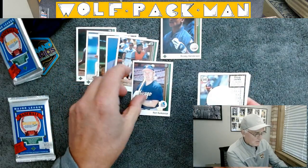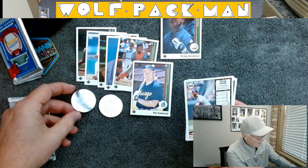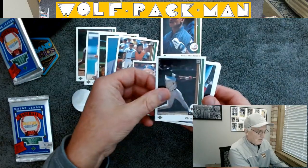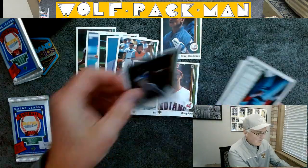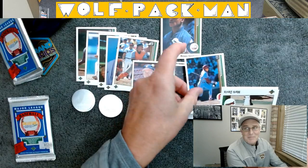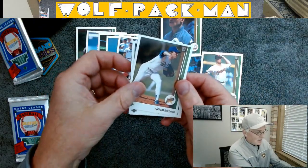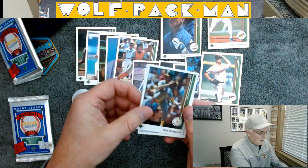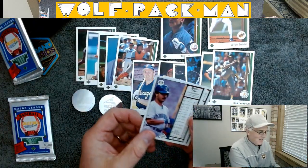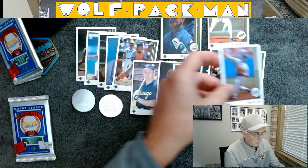Ron Karkvice. Here are those little team logos — I got a Sox and an Expos. Doug Jones, pitcher. Chris Brown. Bob Derniger. Mark Davis. And that's how they did the rookies back then — there's a William Brennan rookie card. Rick Honeycutt. Mario Diaz. And then the last card in this Series 1 pack, Mike Campbell.